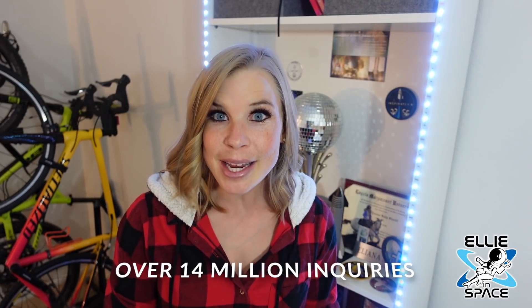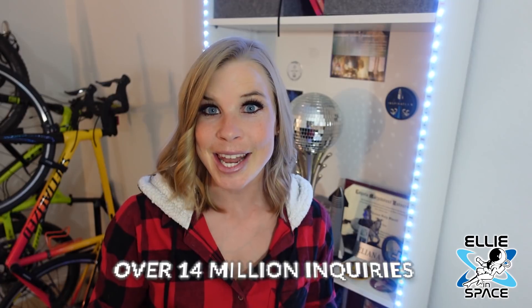Starlink says in its update that over 14 million people have inquired about Starlink, and that right now it's in over 20 countries. They're asking you to check your delivery timeline in your account, and I know many of you have and are not happy with the fact that the date is even later.